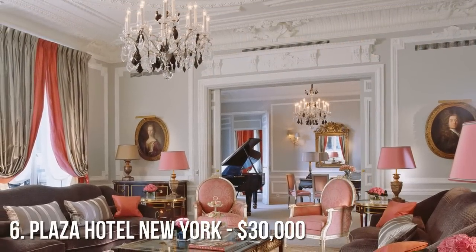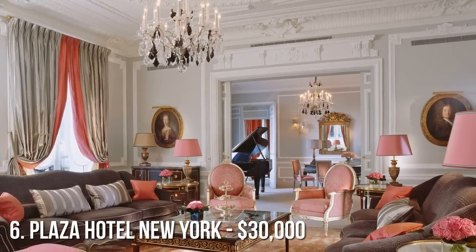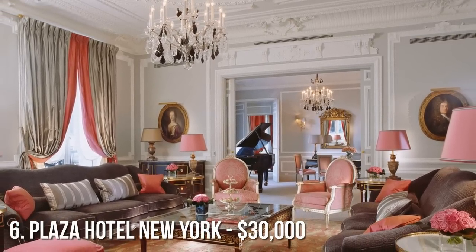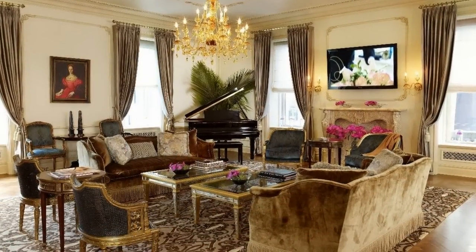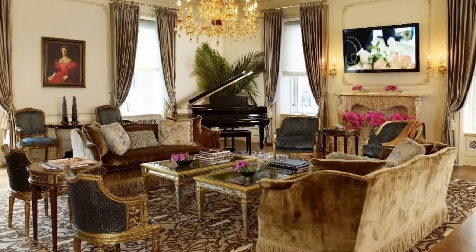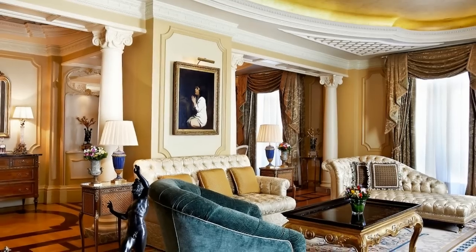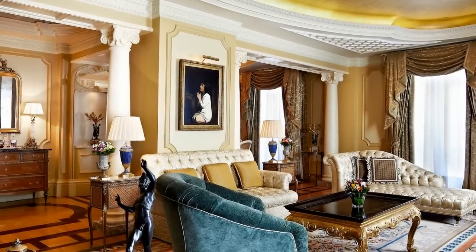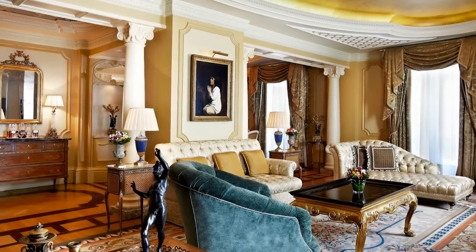Coming in at number 6 is New York's famous Plaza Hotel. Best known for its appearance in the movie Home Alone 2: Lost in New York, this $30,000 a night suite has three bedrooms, three bathrooms, and prized views of downtown Manhattan. Its furnishings and decor are inspired by Louis XV. The suite also features a grand piano, dining room for up to 12 guests, and your own private library.